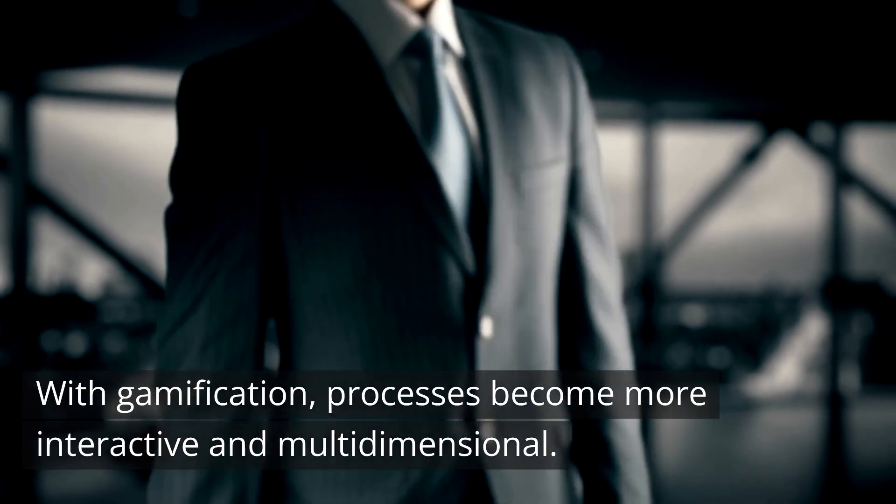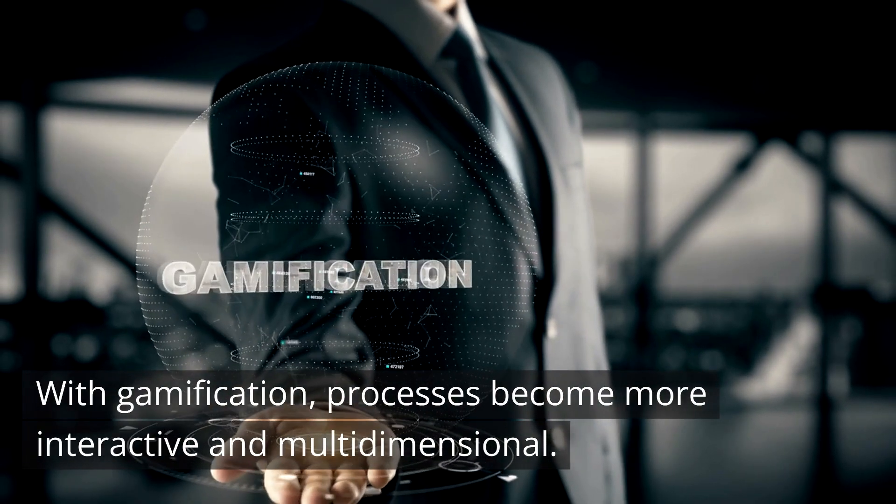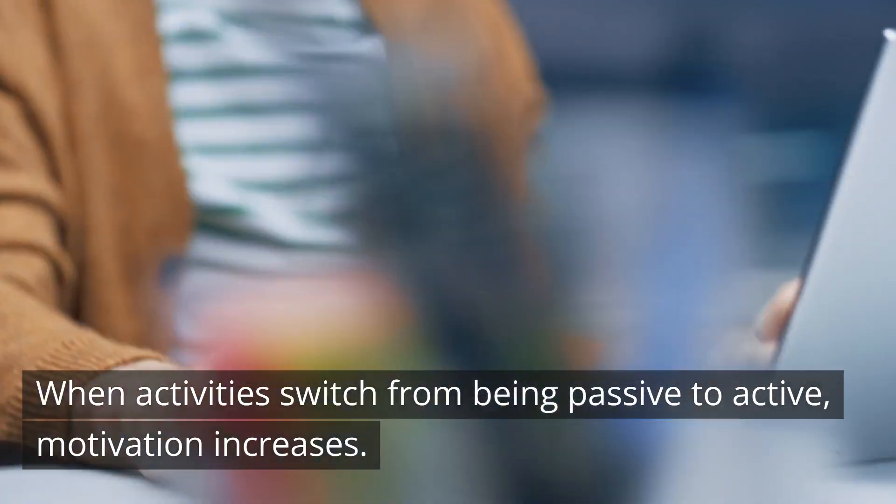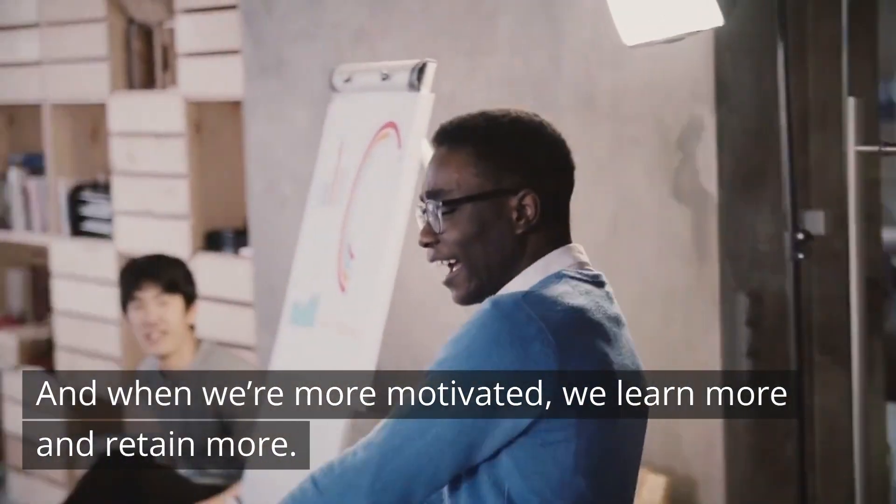With gamification, processes become more interactive and multi-dimensional. When activities switch from being passive to active, motivation increases. And when we're more motivated, we learn more and retain more.